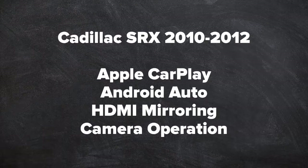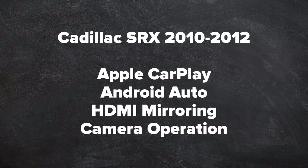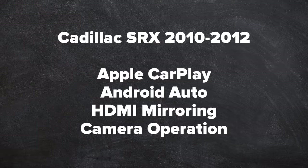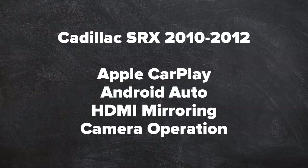In this video we will feature Apple CarPlay, Android Auto, HDMI mirroring and camera operation for the Cadillac SRX 2010-2012, as shown on the Cadillac CTS. The Cadillac CTS and SRX have identical screens and identical installations.